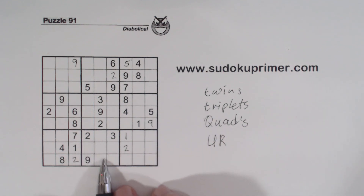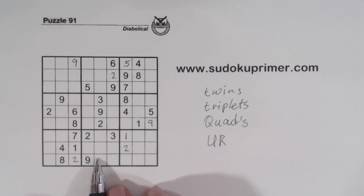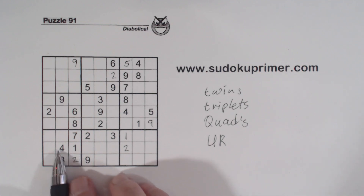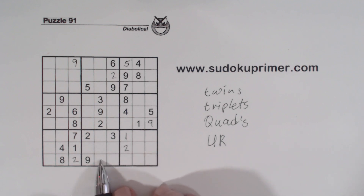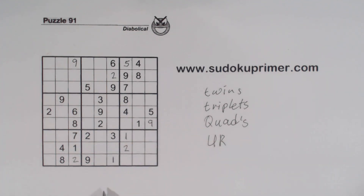Now let's look at it a little bit closer to see if we can find quadruplets and a UR — when we do, I think we'll be able to find a number. Because these are 5,6 twins right here, we've got a 1 here and a 1 here, so one of these is a 1. Since these are 5,6 twins, that can't be a 1. So we know that's the 1. And because of these 5,6 twins here, we've got a 4 right here — we know that can't be a 4, so that's a 4 right there.